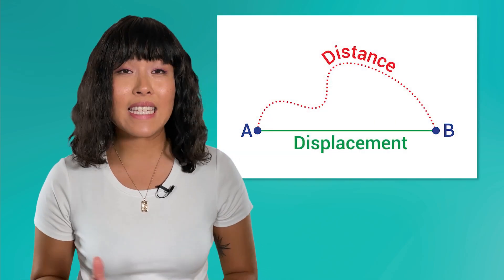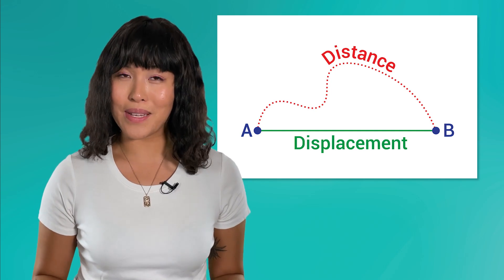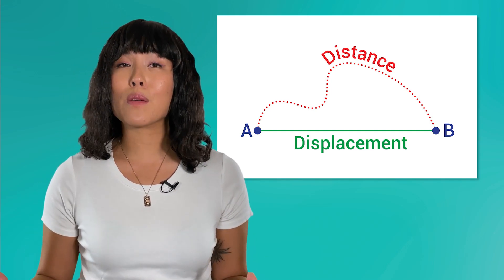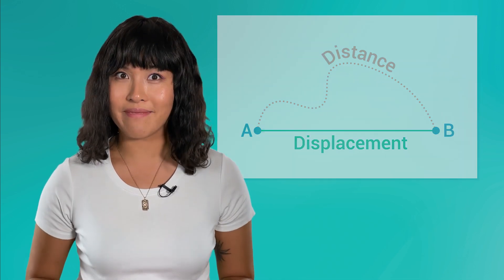Next time, we'll take a closer look at the properties of position, distance, and displacement. These may not be motion themselves, but are necessary to be able to measure motion. Until then, remember: the universe is vast and full of surprises, so never stop exploring. I'll see you next time.